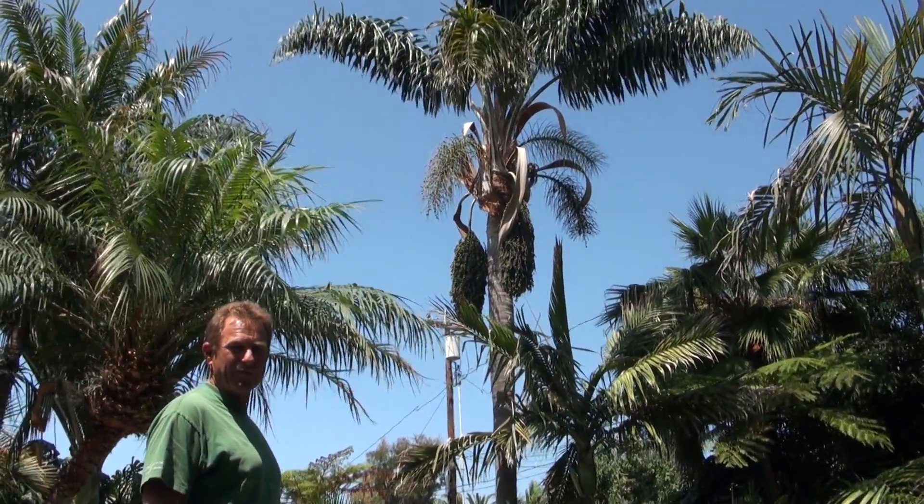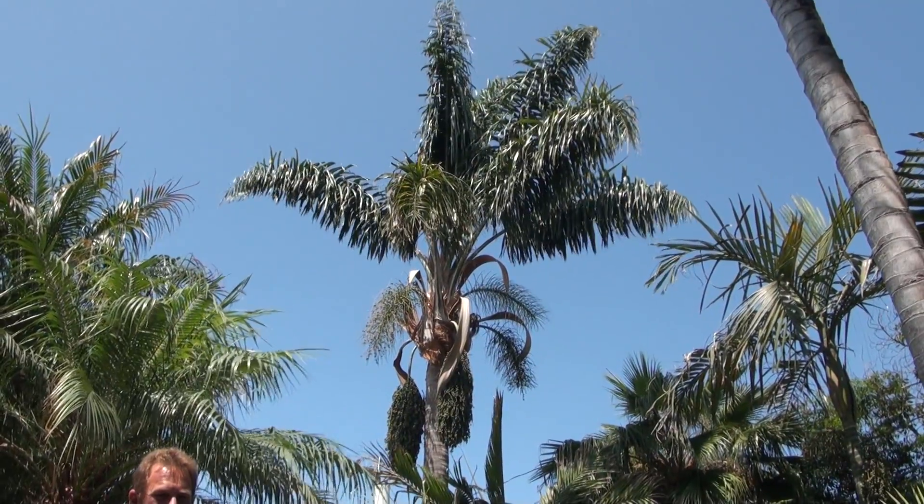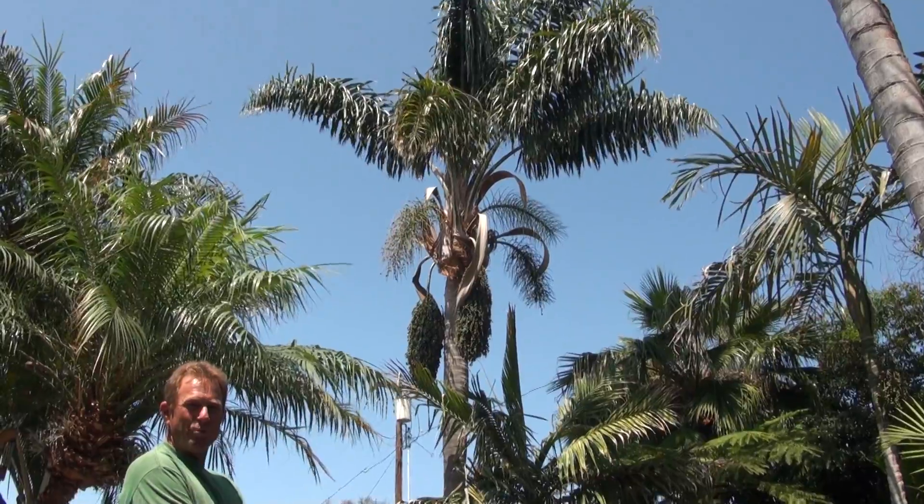That big beast you see over there, that Syagrus species unknown — I've kind of named it after the town that I found it in, in Mexico, in Baja: Abriojos, which translates to 'open your eyes.'